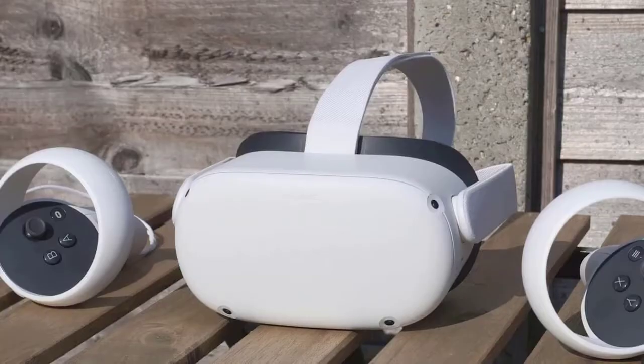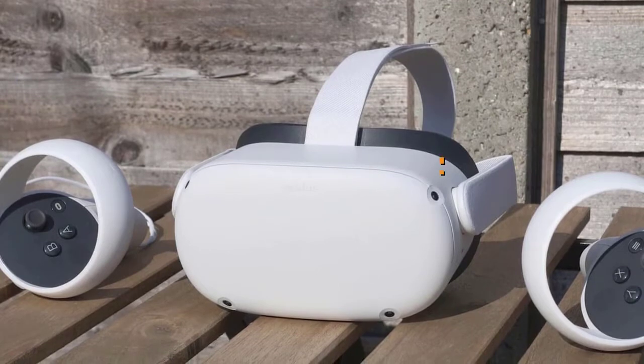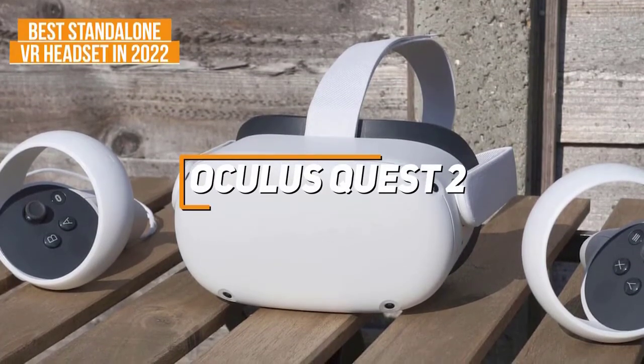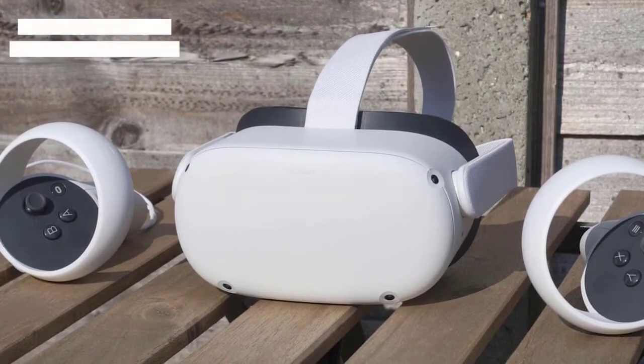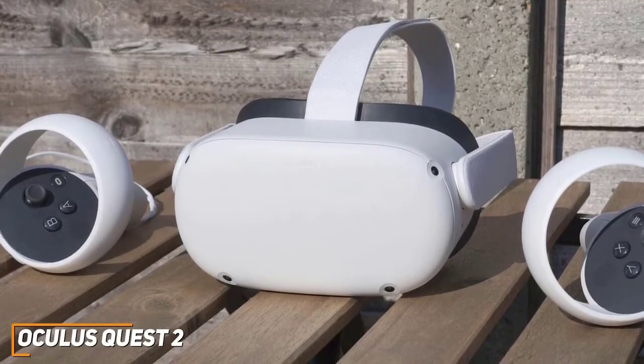Let's get started with the video. If you're looking for a high quality VR headset that doesn't need any additional tools to work, the Oculus Quest 2 is my choice as the best standalone VR headset in 2022. While many other models require a wired connection to function, the Oculus Quest 2 delivers a truly wireless VR experience.